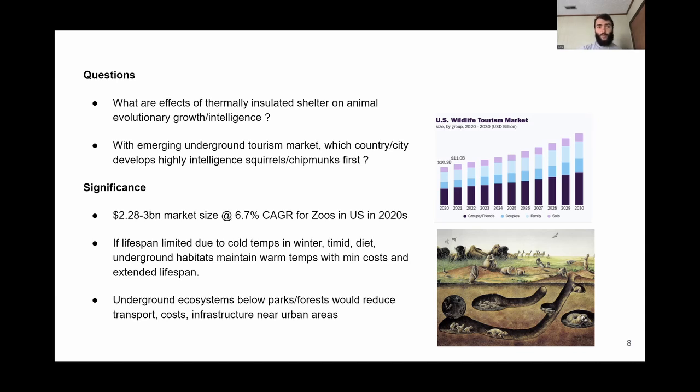Some questions here: what are the effects of thermally insulated shelter on animal evolution, growth, and intelligence? And with this emerging underground tourism market, which country or city develops highly intelligent squirrels and chipmunks first? It'd be kind of cool to go and explore these underground burrows and homes. With the growth in the wildlife tourism market, there's currently a $3 billion market size for zoos in the U.S. in the 2020s. Since these underground burrows are closer to cities and urban areas, this reduces the time and costs associated with transportation, building infrastructure, and more, because we're closer to the source and supply.